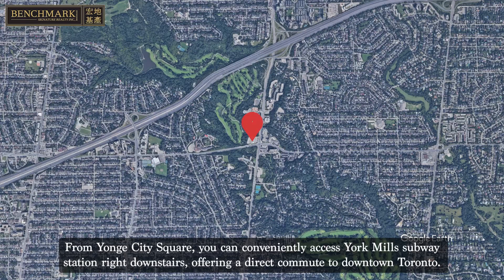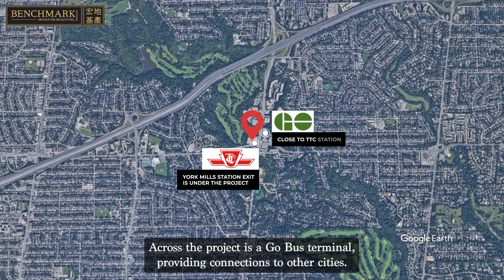From Yonge City Square, you can conveniently access York Mills Subway Station right downstairs, offering a direct commute to downtown Toronto. Across the project is a GO Bus Terminal, providing connections to other cities.